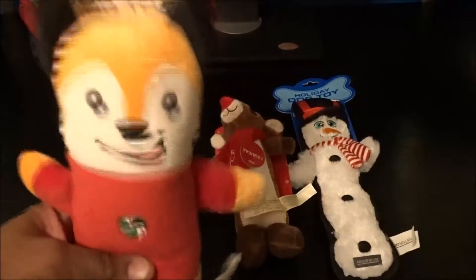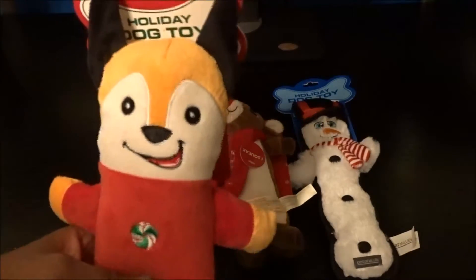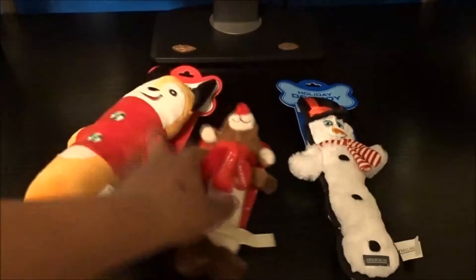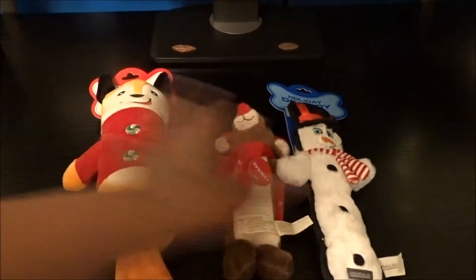Dog toys! My dog River is going to love these. She loves getting a new toy, so I got her three new toys — as if she doesn't have enough. She has probably close to 60 now. But these are for next Christmas, so those are going to go in her stocking.